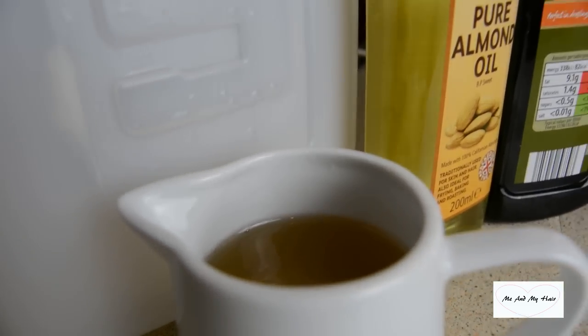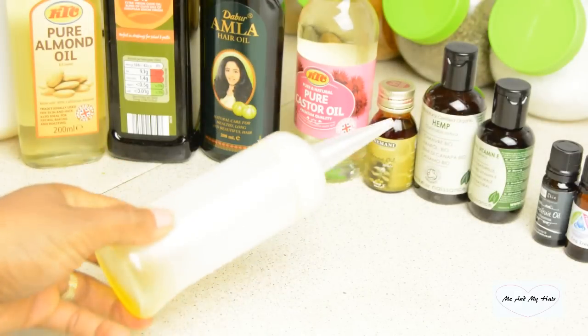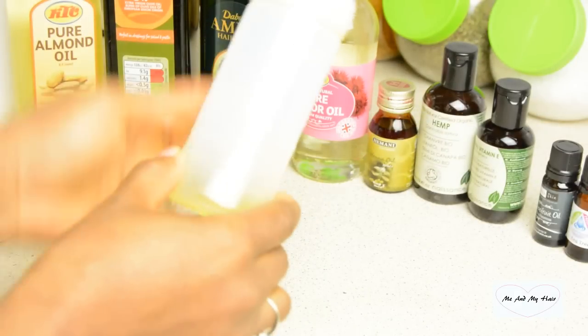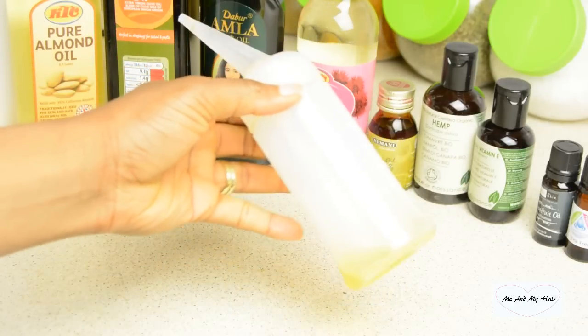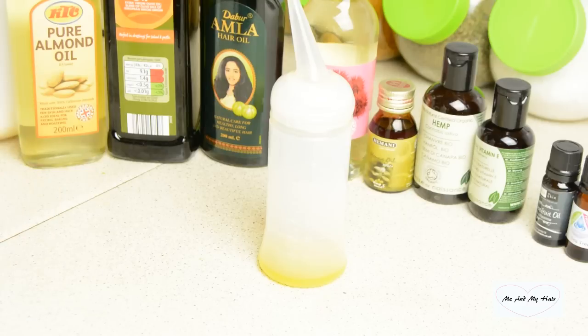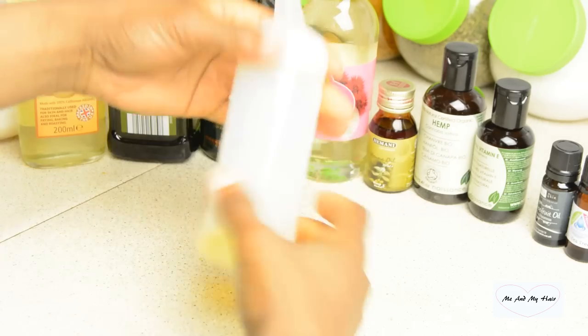I would be starting with an applicator bottle. This is very important because the applicator bottle is able to concentrate on a particular area. You want to make sure you go for one that has the measurement markings around it.